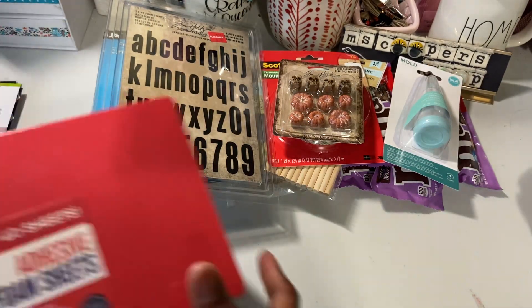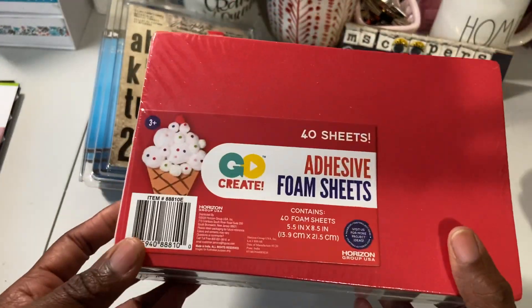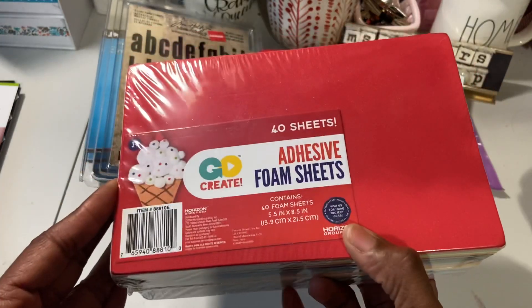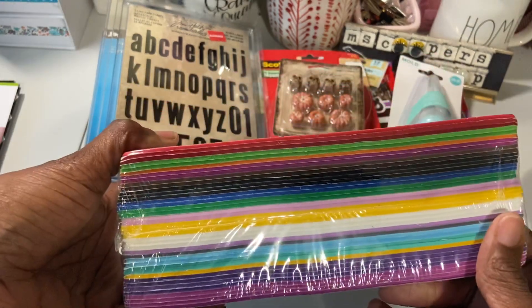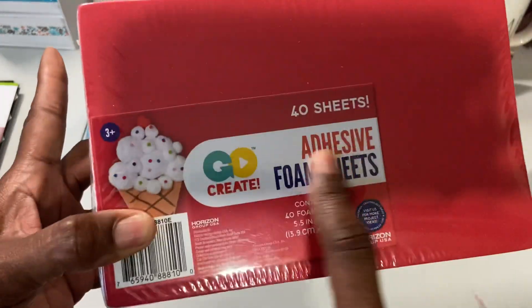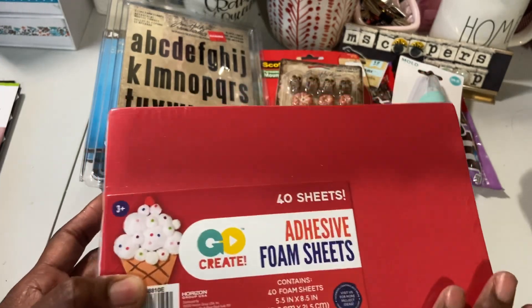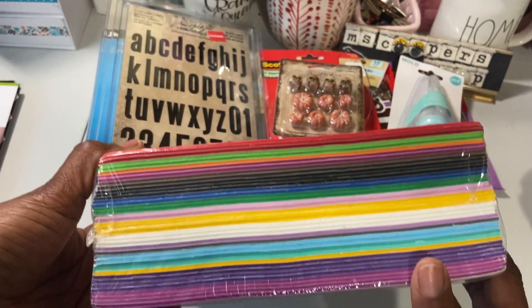I picked up these foam adhesive sheets also from Joann's — or maybe Michael's, because we were all over. These are the five by eight and a half size, lots of colors as you can tell. It has the adhesive. They also have this in glitter, and they also have it with no adhesive, but I like the adhesive. And again, a multitude of colors.